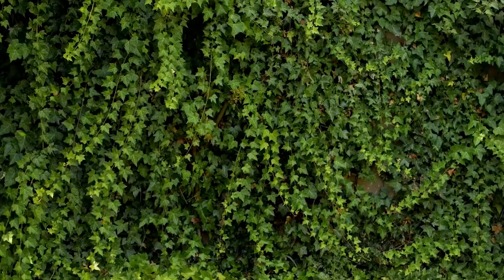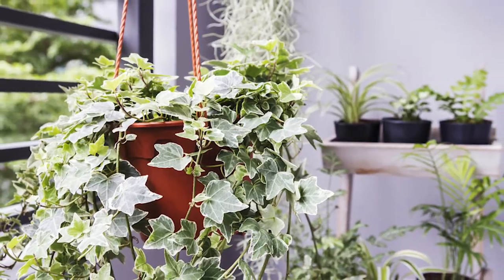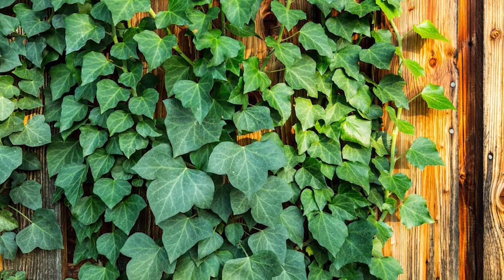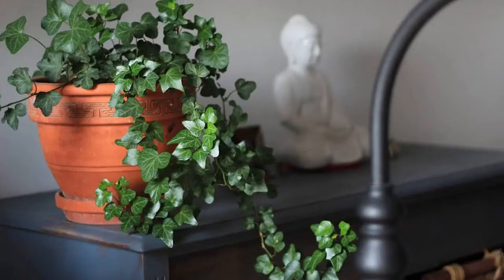English Ivy is one of the best indoor vines. It can easily adapt to many light conditions. This fast-growing vine has evergreen foliage that remains green even in winters. Keep the pot in a spot that receives bright indirect sun.